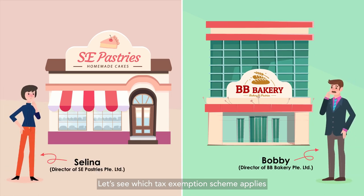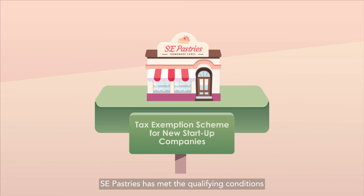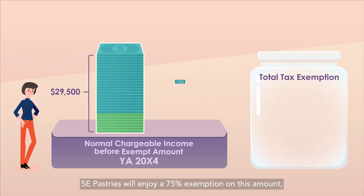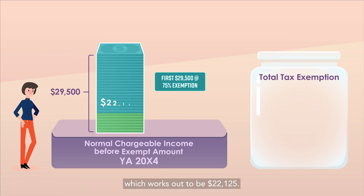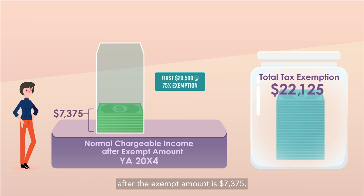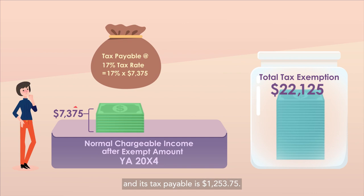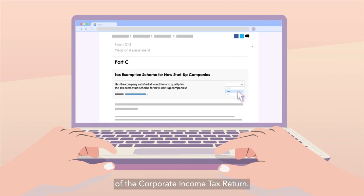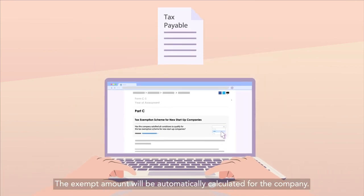Let's see which tax exemption scheme applies to SE Pastries Private Limited and BB Bakery Private Limited. SE Pastries has met the qualifying conditions for the Tax Exemption Scheme for New Start-Up Companies. The company's normal chargeable income before the exempt amount for YA20X4 is $29,500. SE Pastries will enjoy a 75% exemption on this amount, which works out to be $22,125. Thus, its normal chargeable income after the exempt amount is $7,375 and its tax payable is $1,253.75. To claim the tax exemption, SE Pastries needs to complete the relevant section of the Corporate Income Tax Return, and the exempt amount will be automatically calculated.